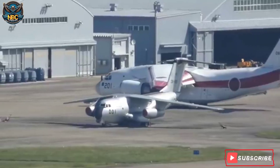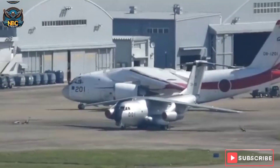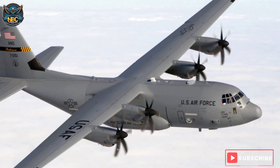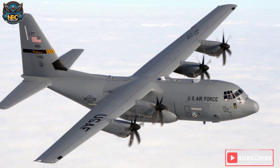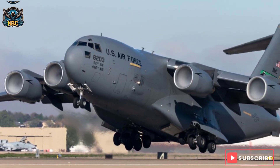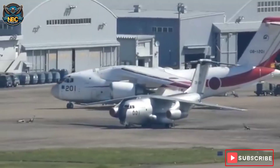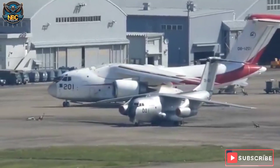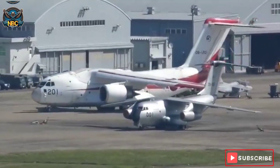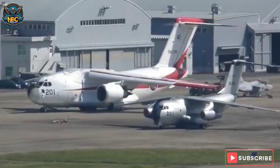Despite the restrictions and challenges imposed by the international community, Japan claims that the C-2 is superior to the C-130J Super Hercules and can compete with other modern transport aircraft, such as the A400M Atlas, the C-17 Globemaster III, and the Y-20 Kunpeng. However, some experts have questioned the cost-effectiveness and export potential of the C-2, and have pointed out the limitations and risks that Japan faces in its defense industry.